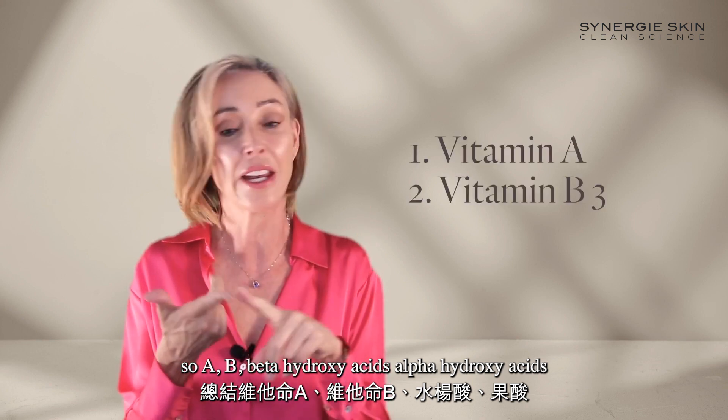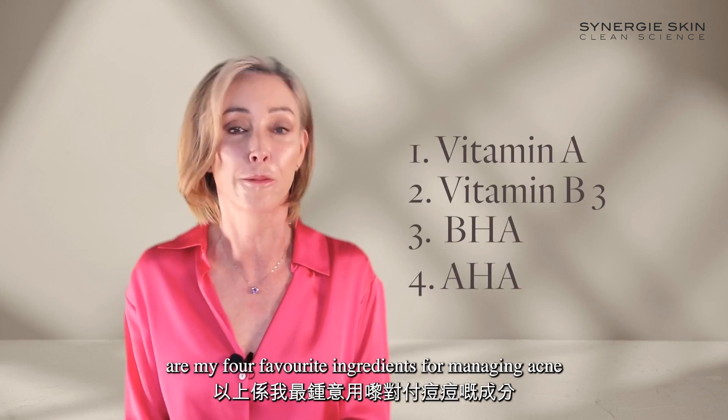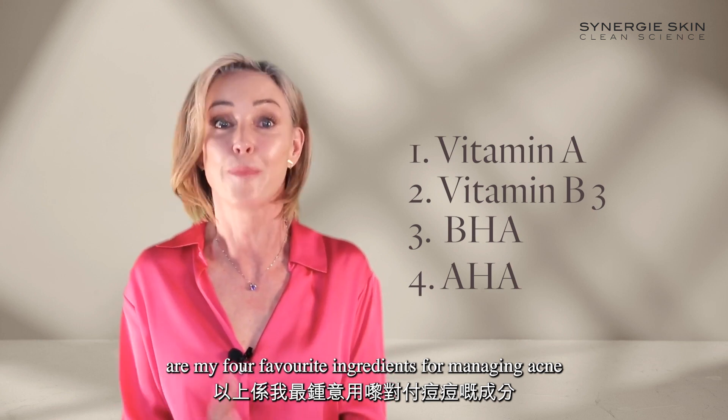So vitamin A, beta hydroxy acids, and alpha hydroxy acids are my four favourite ingredients for managing acne.